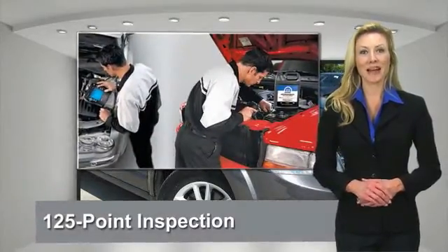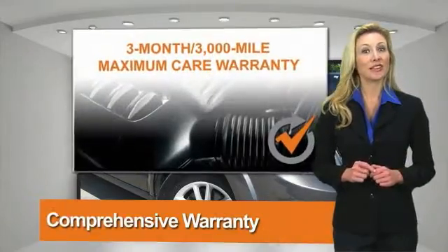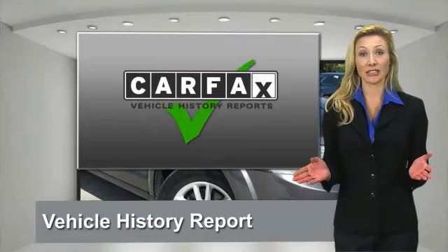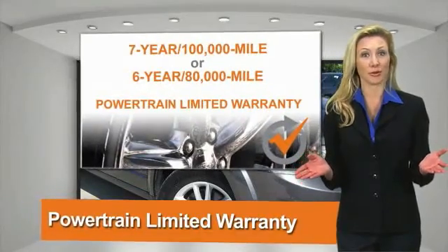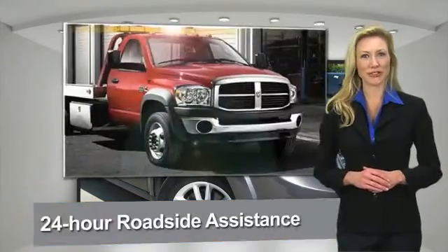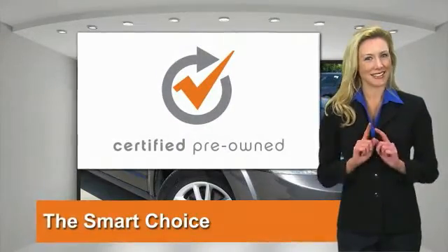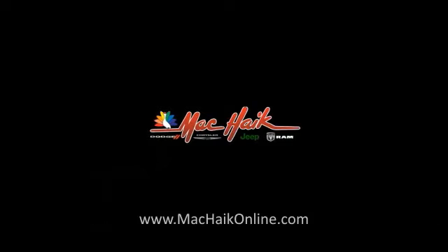All Chrysler Group Certified Pre-Owned Vehicles pass a stringent process guaranteeing that only the finest vehicles get certified. Ask your dealer about available lifetime warranty upgrades. Chrysler Group Certified Pre-Owned Vehicles — the smart choice, factory backed to go the distance.